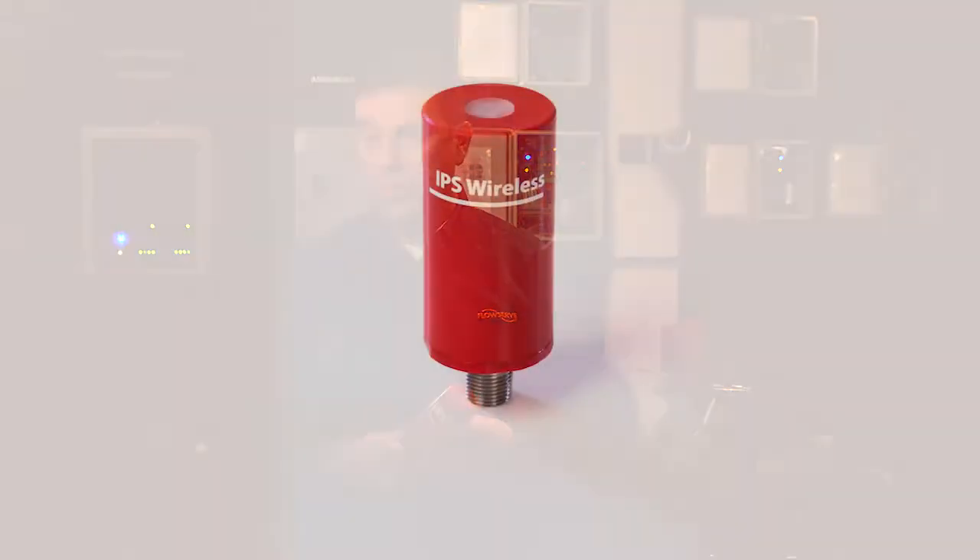This is the IPS node. It's a compact wireless edge device and it is part of our IPS wireless product portfolio. It is rated for Class 1, Div 1 — it's intrinsically safe, or Zone 0.